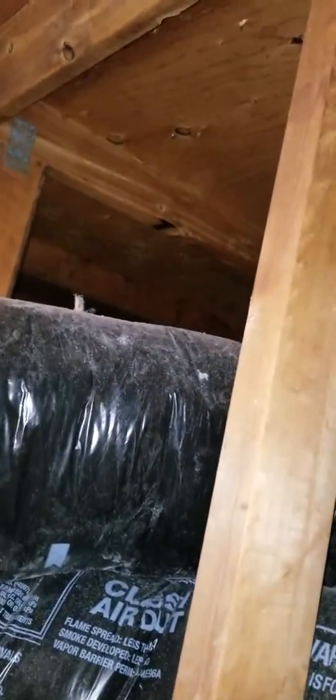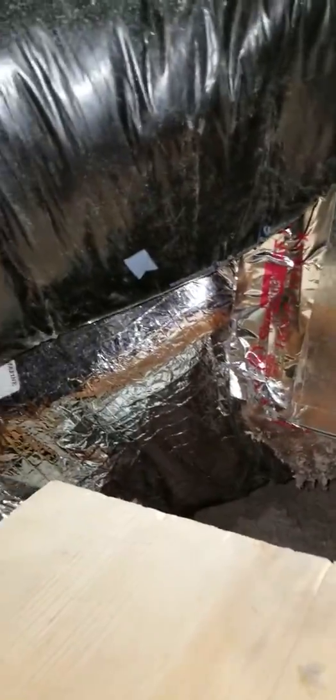Hey folks, this is Steve with Clear Choice Energy Solutions. Today we're up in a very tight attic — we don't have a whole lot of space, probably about three feet in the middle. The reason for this video is I wanted to show what's going on here. We've got some folks that had a heating system upgraded in their house; they had radiant heat before and have gone to a forced air system.